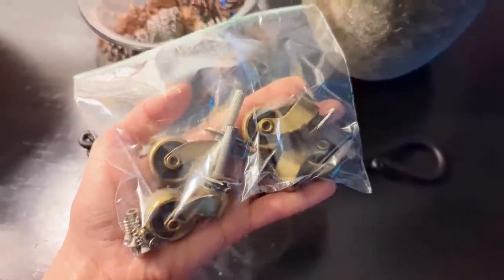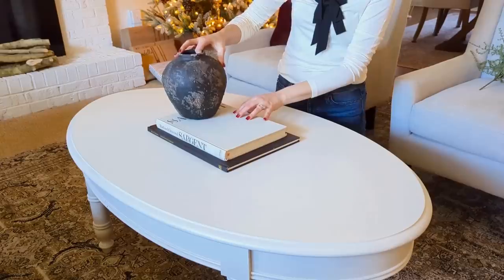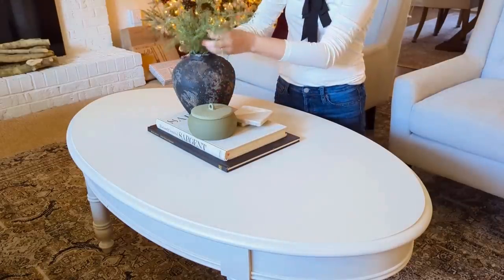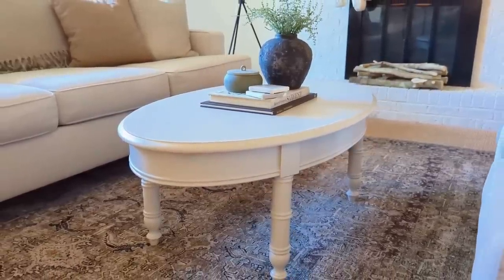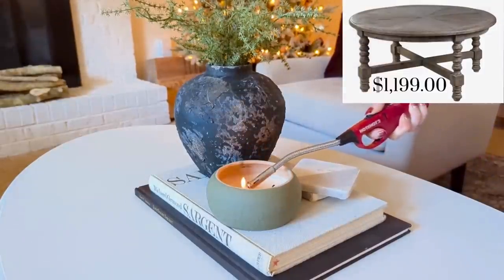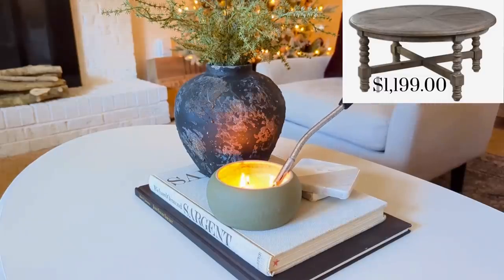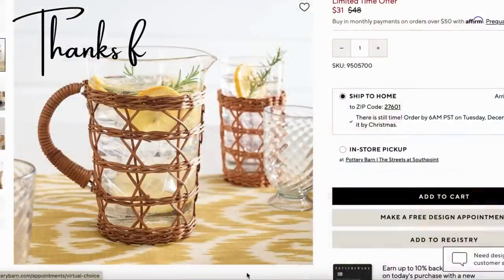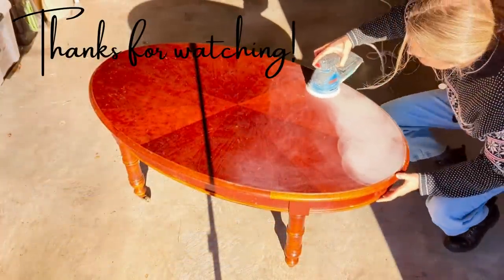This is the final table with the casters removed and a fresh coat of paint, and I'm just styling it simply. I want to keep it as open as possible so I'm not loading it up — just some simple books, a vase with green stems, a candle, and our coasters in the very center, leaving it nice and open. I'm really happy with how this table turned out, especially considering I only paid $9.99 for it plus a sample size of paint which was only around five dollars. Thank you so much for watching today — if you enjoyed this video please give it a thumbs up and leave me a comment, and if you haven't subscribed yet go ahead and do that and I will see you at the next video.